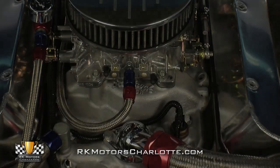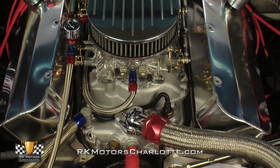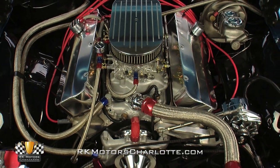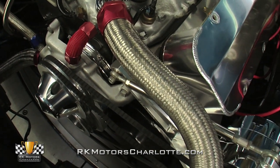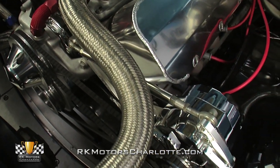Under this Chevy's hood you'll find a buff 427 that, thanks to JE pistons, a competition camshaft, and a .30 overbore, pushes roughly 600 horsepower to the car's fat rear tires. At the top of that 100 octane monster, coated Edelbrocks utilize a polished air cleaner, braided fuel lines, and a high quality Marshall pressure gauge to slide a perfect air fuel mixture into a big Edelbrock intake.